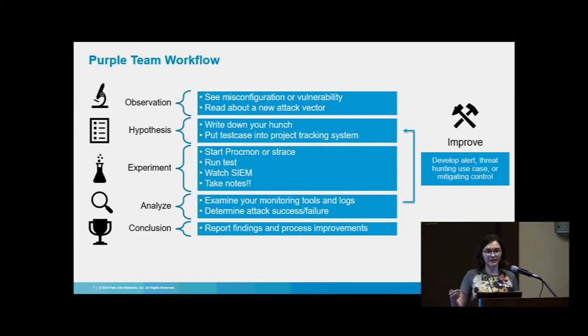Watch your SIEM in real time to see if any alerts bubble up, and take notes. From there, examine everything gathered during experimentation and determine whether the attack was a success or failure. If it was a success, we need to develop an improvement — be that an alert, a threat hunting use case, or a mitigating control like turning off SMB1, which you should do by the way. Once you build that improvement, test it to make sure it won't break everything or generate a million results. Iterate through this workflow until you have confidence the alert won't break everything, then report success.